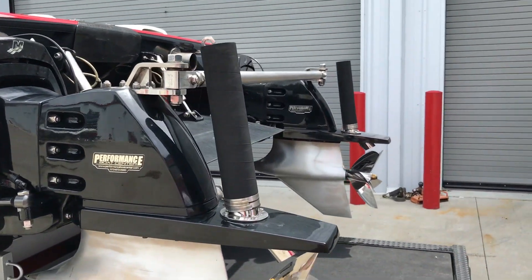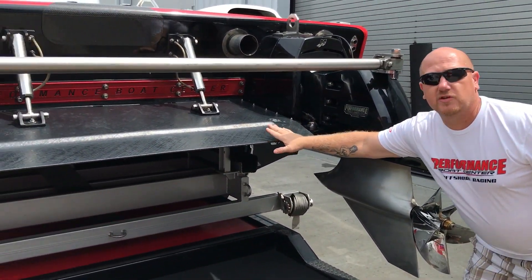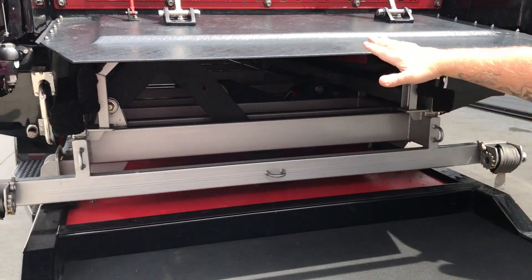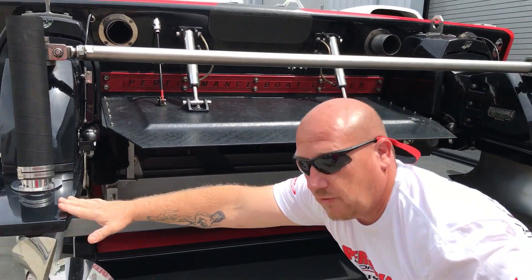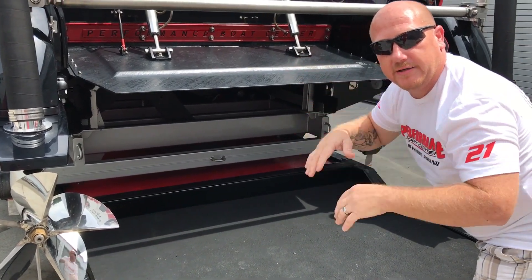Awesome boat guys. Look at this — med tubes. Let me point out this. This is called a tunnel tab. A tunnel tab baffles the air coming from underneath so that it can trim the boat out. It doesn't have trim tabs on it — they trim the drives out. But this tunnel tab keeps the nose down or controls the attitude of the boat while they're racing.